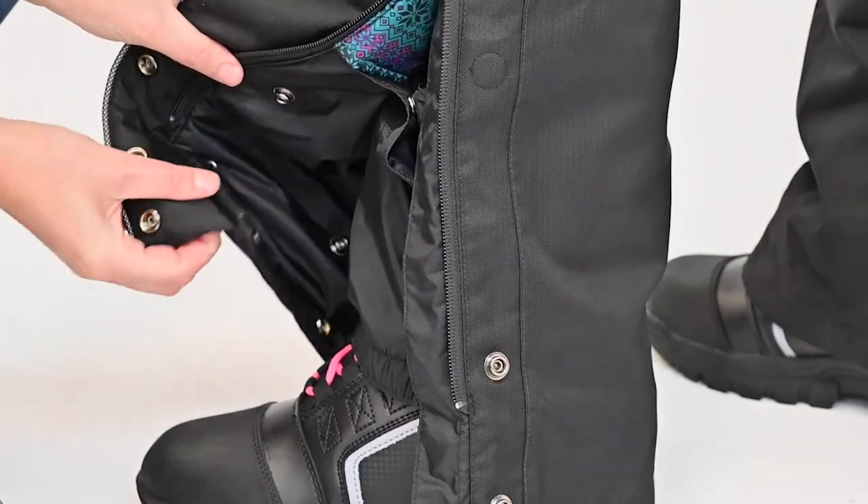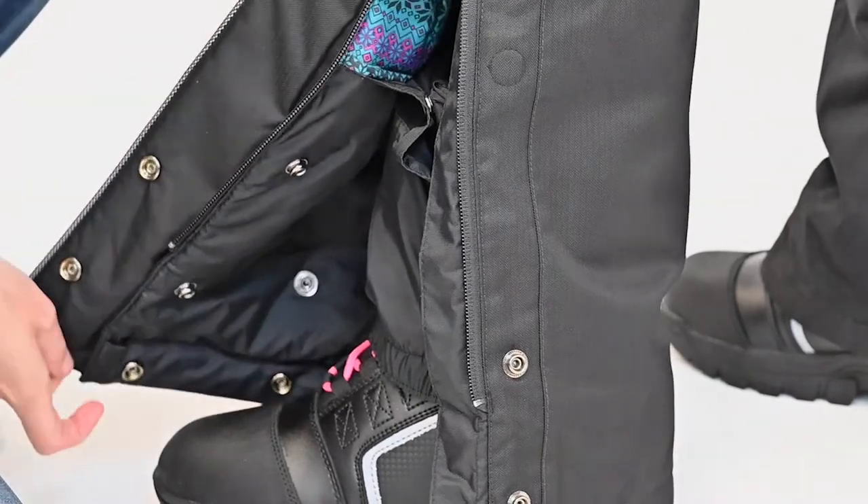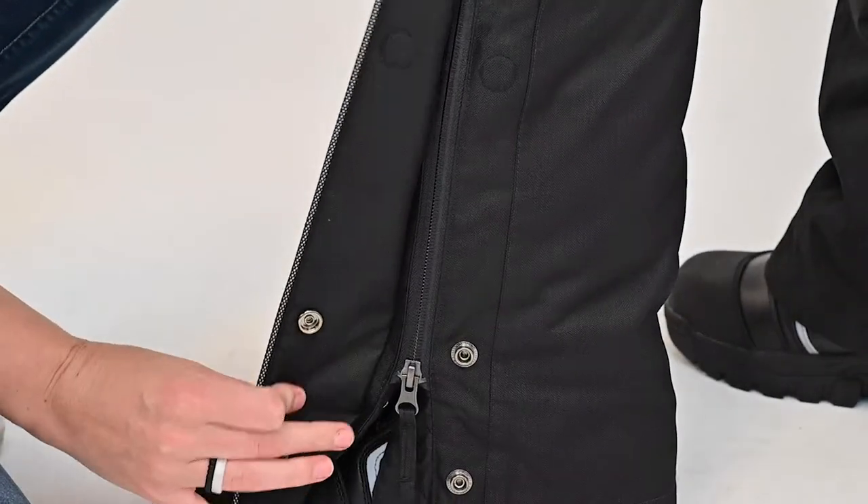The leg openings have an adjustable snap inseam that can go from a 28.5 to 30.5 to 32.5 inch inseam.